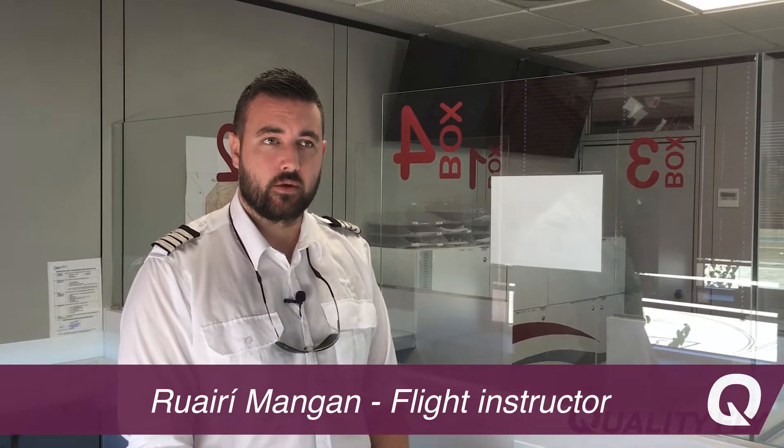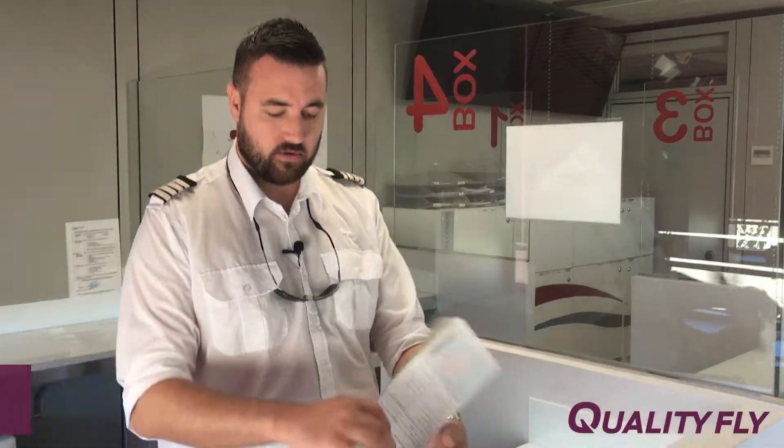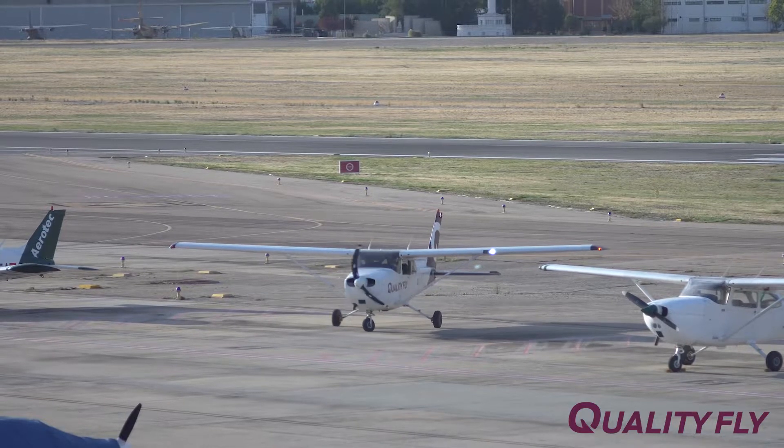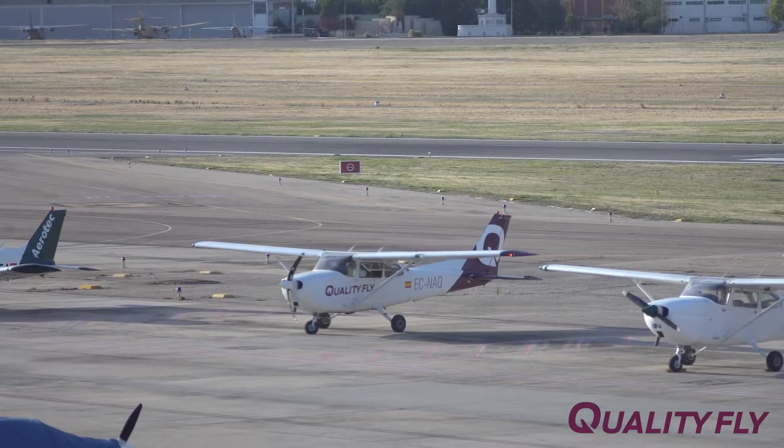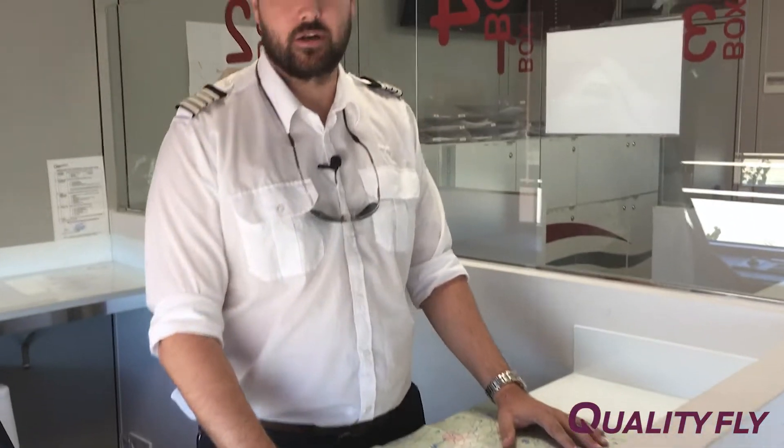Today we're going to talk about the advantages of learning to fly in Cuatro Vientos, Madrid. It's an airport a little bit to the south of Madrid City, and in the same airspace we also have Madrid Barajas, a major international airport.